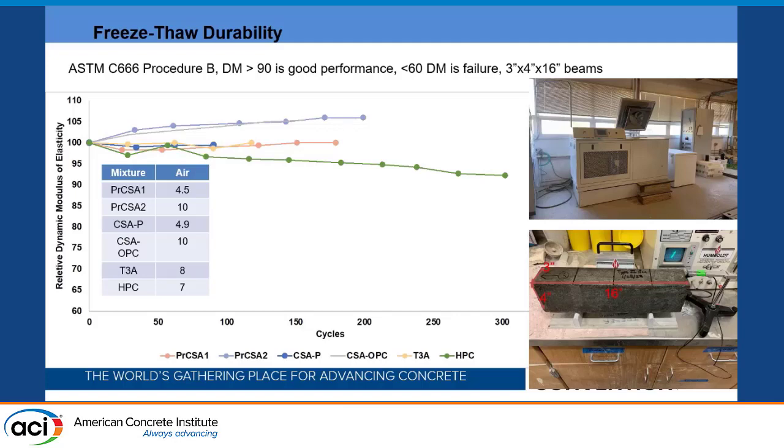From the data, the green line represents the HPC sample, and everything above it represents the other mixtures in the study. So far, the CSA and Type 3 accelerated concretes are performing the same as or better than the HPC. Notably, the proprietary CSA 1 and the CSA with liquid admixture — which don't have the typical 6–7% air requirement — are still performing very well in freeze-thaw testing so far.